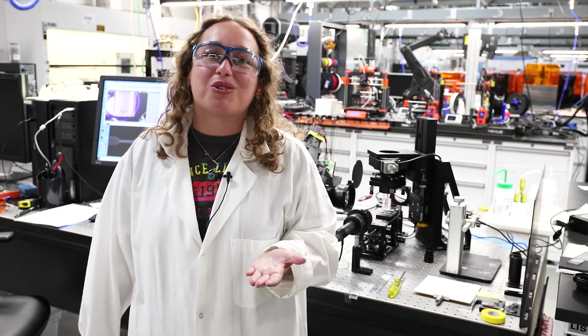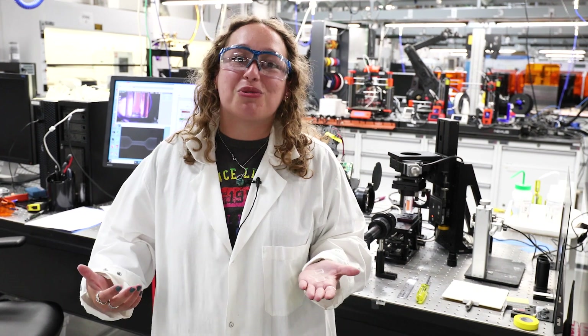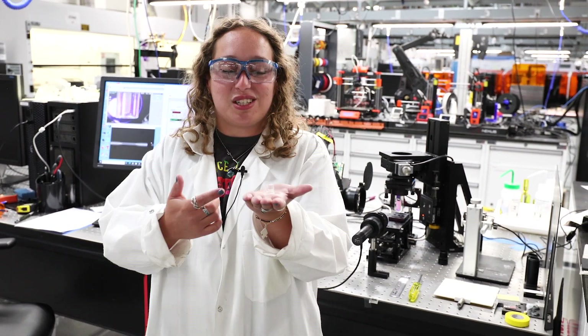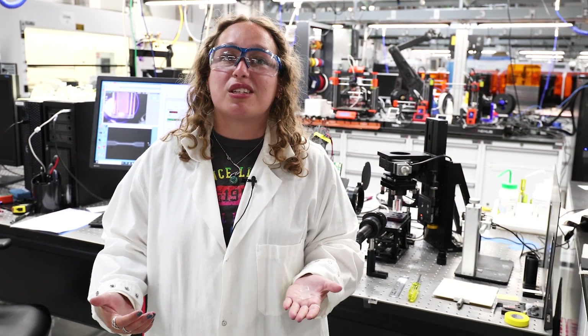Hi, I'm Joanna Schwartz. I'm a postdoctoral researcher here at Lawrence Livermore National Lab and a polymer chemist. I do a lot of work with 3D printing and making the next generation of polymeric materials such as this cute little guy, and in general I work with many different additive manufacturing processes like volumetric additive manufacturing.